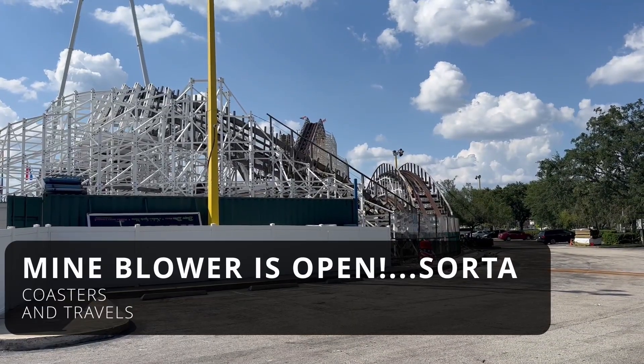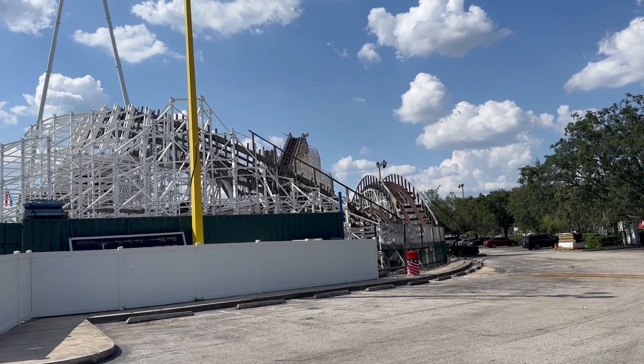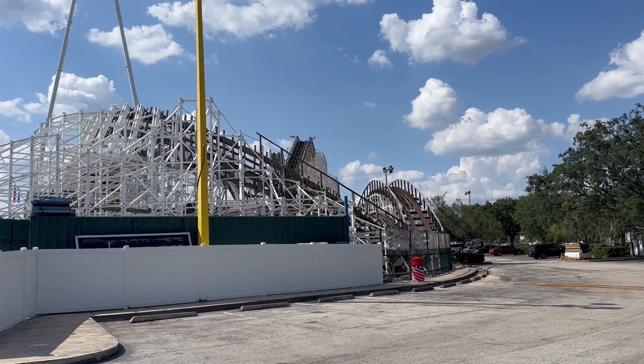Hey y'all, this is Coasters and Travels, and I'm back here at Spakasemi. I'm back because everything is installed and the ride is open — it actually opened yesterday. I'm here to check out the finished product. Is it better than before? Let's find out.